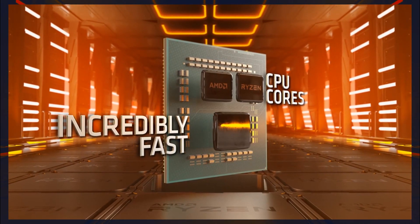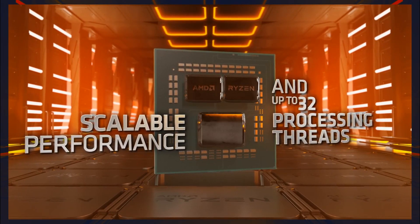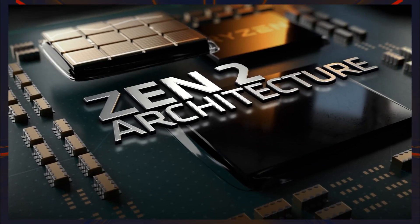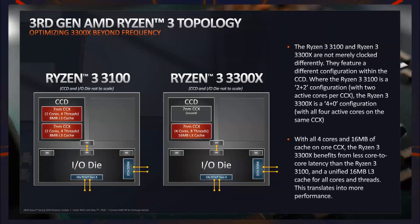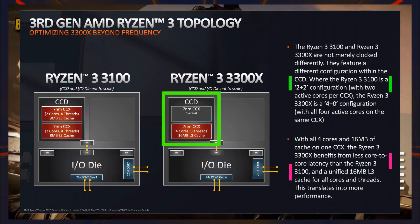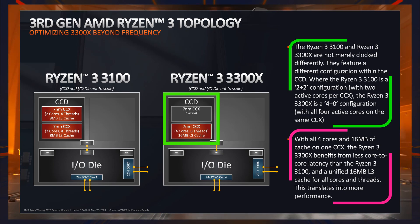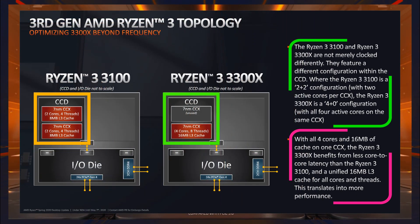Talking about the architecture, the similarity between the two chips is that they both have an eight-core chiplet out of which four cores are disabled. As far as the differences are concerned, one major difference is that the Ryzen 3 3300X has a four-plus-zero CCX configuration whereas the Ryzen 3100 has a two-plus-two configuration.